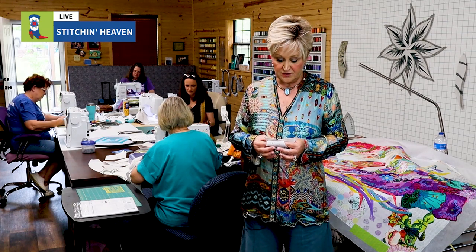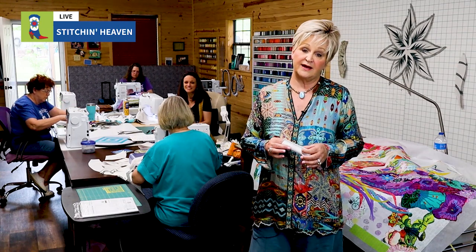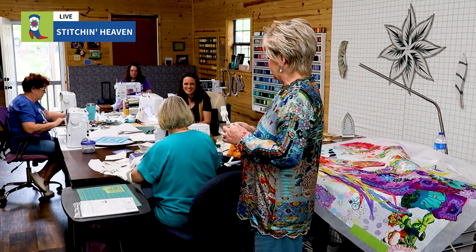We've also just become a Handy Quilter dealer. If you're interested in a Handy Quilter, stop by and let us show you what we've got.